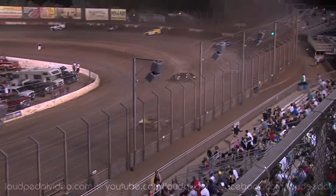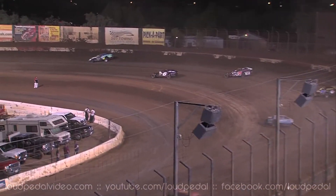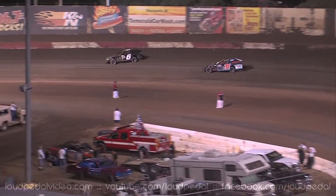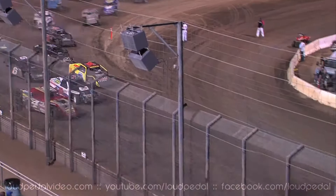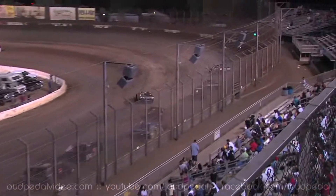Crowe trying to take the 6th spot away from Slick Smith. Throws a slider out of him through 1 and 2, and moves John Crowe up to the 6th place spot from the back. Green flag flies. Up like Hocking. Look at Crowe on a run now.